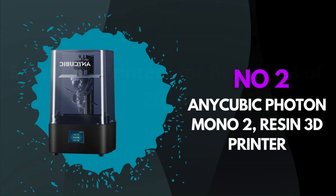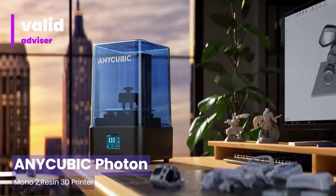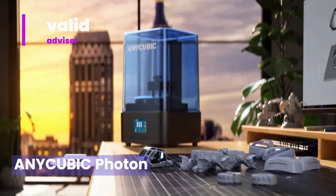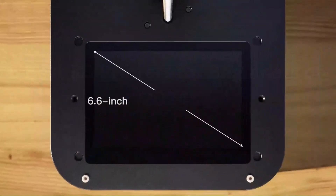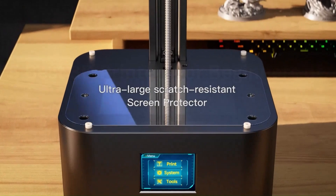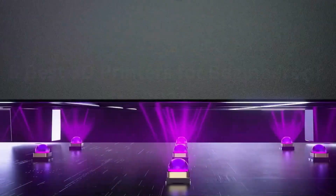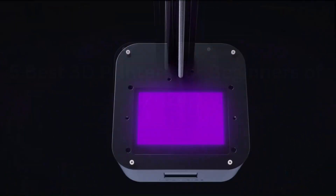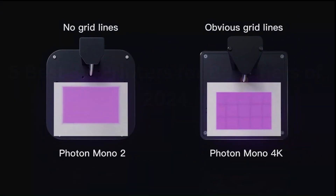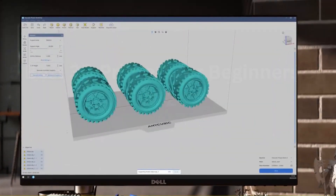Number 2: Anycubic Photon Mono 2 Resin 3D Printer. The Anycubic Photon Mono 2 emerges as a formidable contender in the ever-expanding realm of additive manufacturing. Equipped with a high-resolution 6.6-inch 2K monochrome LCD screen, this printer delivers stunningly detailed prints with remarkable precision, capturing intricate designs with finesse. Its upgraded UV light source promises faster curing times, significantly reducing print durations without compromising on quality, thus enhancing productivity.